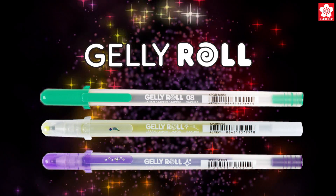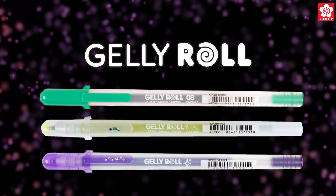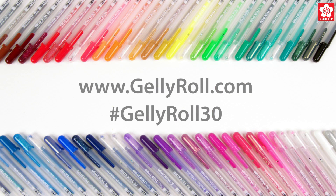2014 is the 30th anniversary of Jelly Roll and the invention of gel inks. Celebrate with us by visiting JellyRoll.com for giveaways, project tutorials, videos, and images of Jelly Roll artwork from creative people around the world.